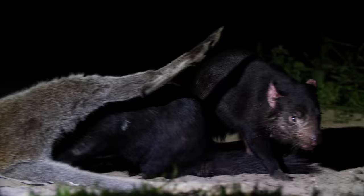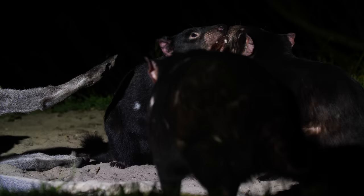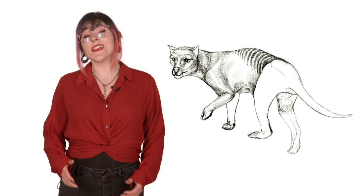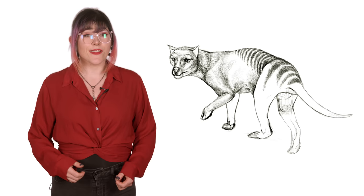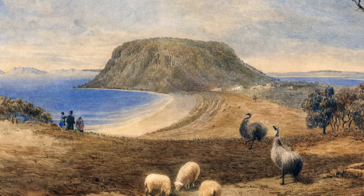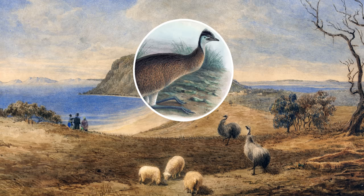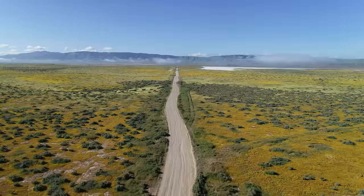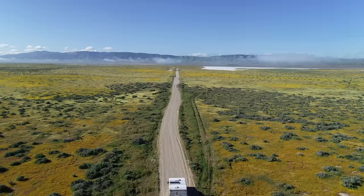Other marsupial carnivores, like the Tasmanian devils, suffered a similar fate, and their last refuge is Tasmania, where there are no dingoes. This Tasmanian ecosystem for thylacines lasted for over 4,000 years, until another outsider entered the game: Europeans. Europeans hunted the thylacine's prey — Tasmanian emus — to extinction. They started culls, put bounties on thylacines, and fragmented their habitat to the point that the thylacine's survival was impossible.